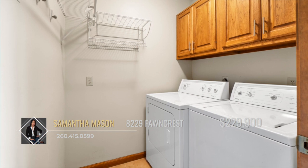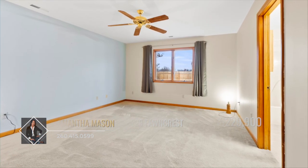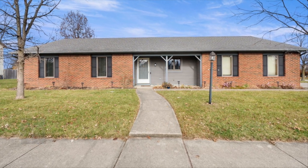This property is close to schools, dining, shopping, and so much more. Don't miss out on this great opportunity — call Samantha Mason today.